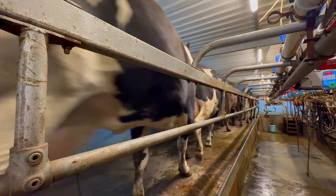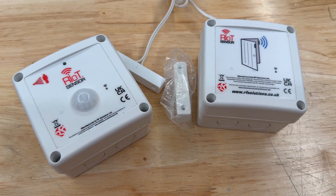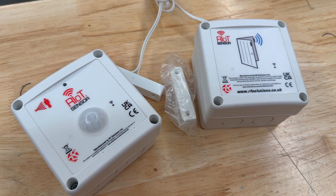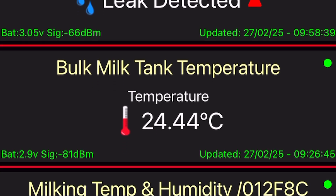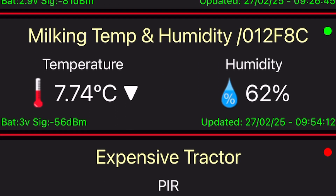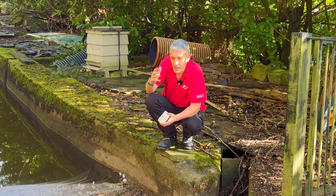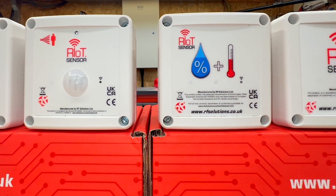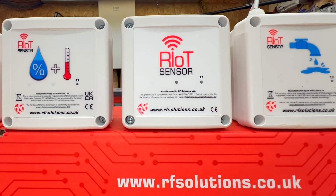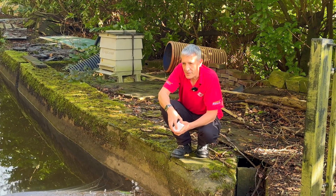Choosing the right sensor type, communication mode, and data transmission settings is key to getting the best balance between performance and battery life. You can keep track of battery life through both the dashboard and the mobile app, which also shows signal strength and the last time the sensor sent an update. If you've thought of a potential application as we've gone through the video, please add it to the comments.